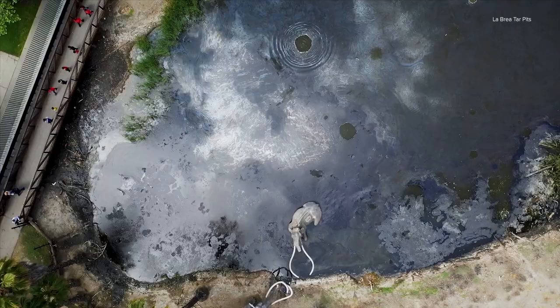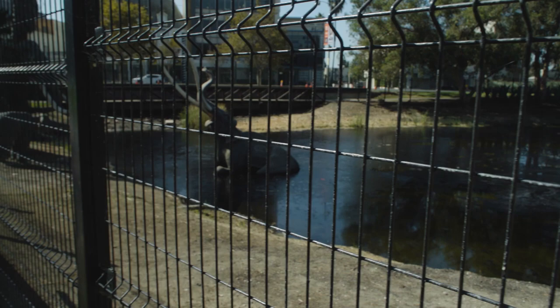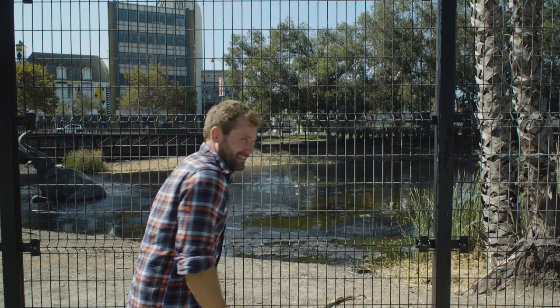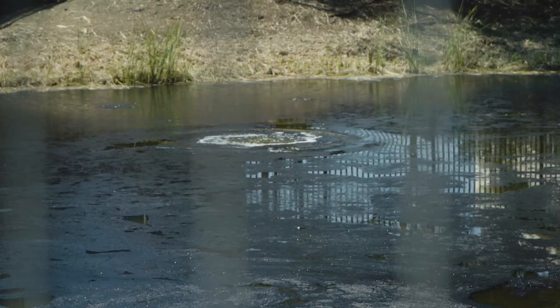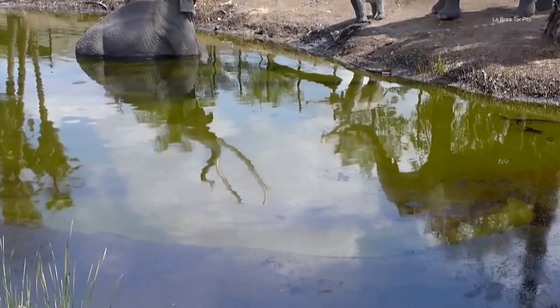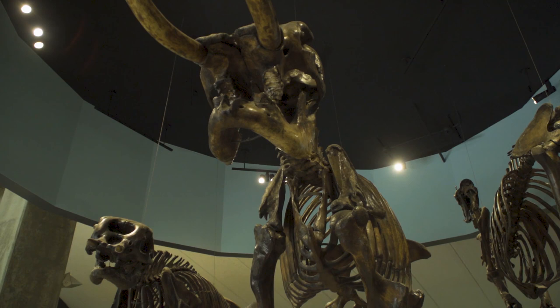The tar pits are like time capsules. They've consumed all types of plants and animals from every time period, including the present time period. That poor bird. The pits are unforgiving when it comes to death, but in a way, the legacy of whatever species is consumed here will live on forever, preserved in tar.